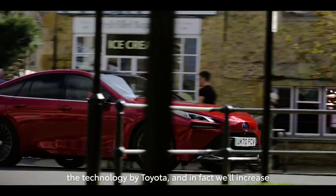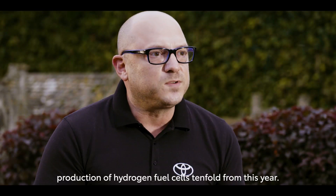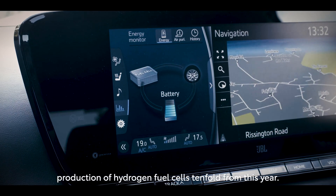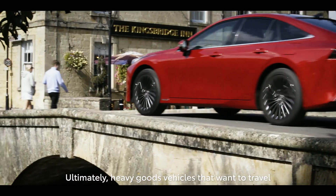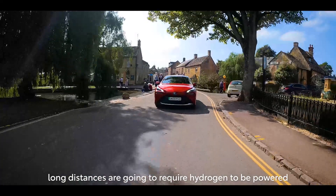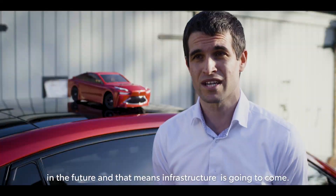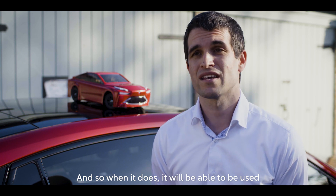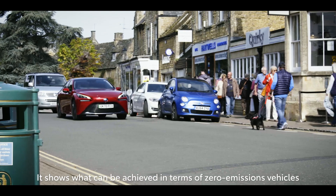With the launch of the new Mirai, it's a real commitment to the technology by Toyota, and in fact they will increase production of hydrogen fuel cells tenfold from this year. Infrastructure is a really tricky question when it comes to hydrogen. Ultimately, heavy goods vehicles that want to travel long distances are going to require hydrogen, and that means infrastructure is going to come — and when it does, it will be able to be used for every other form of transport as well.